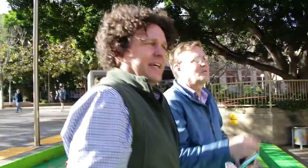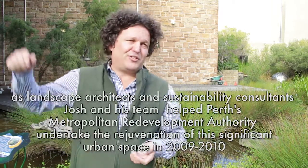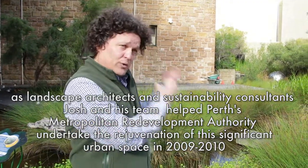It's just beautiful. I would be out here every day if I worked in a building nearby. We're at the urban wetland at the Perth Cultural Centre, which is a piece of civic space perched between Perth's major cultural institutions — the Art Gallery of WA, the State Theatre, the West Australian Museum and the Library. One of the key features of the Perth Cultural Centre civic space is this wetland.